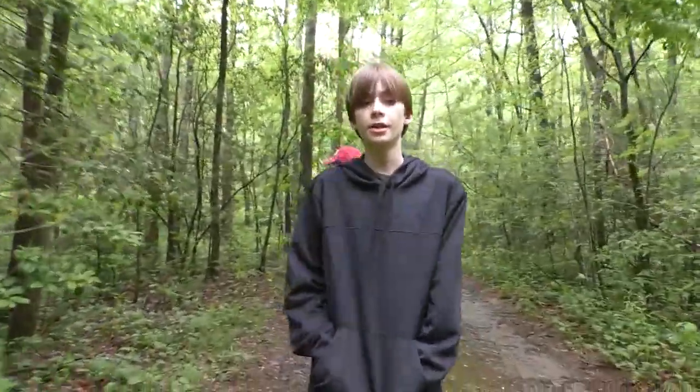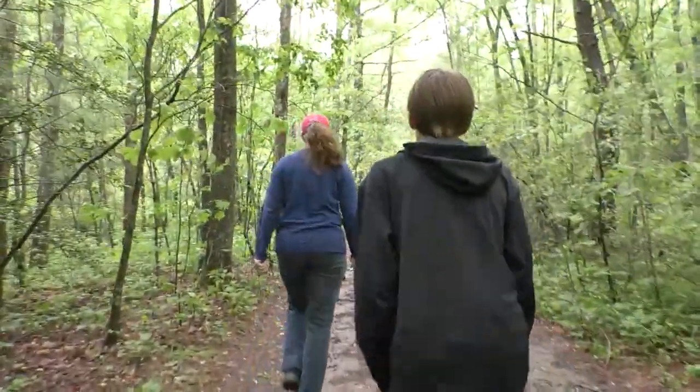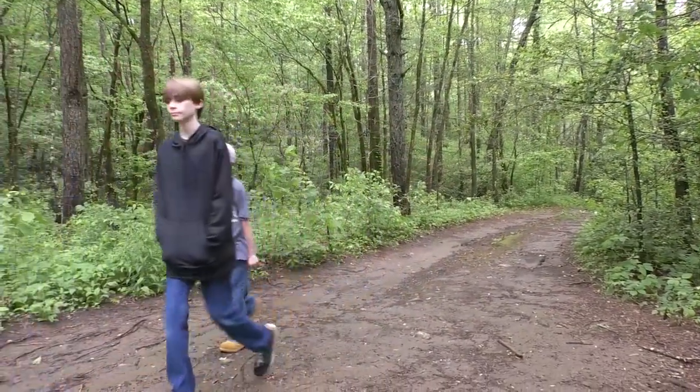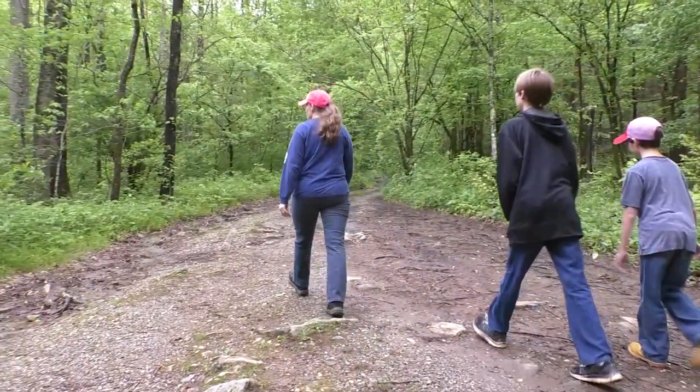Now we're walking up the beaten path to the waterfall. Parking is available at a primitive campsite on this one-lane dirt road that leads to the actual trail. After many days of rain, the river is blowing pretty hard.